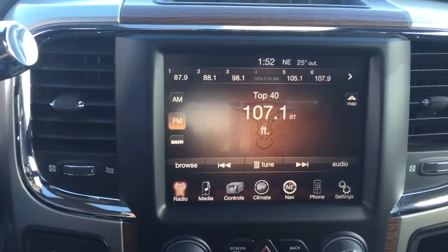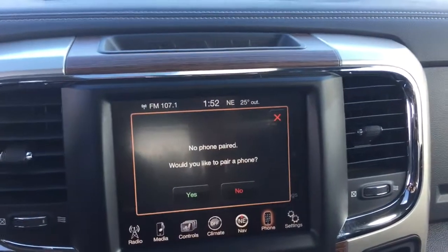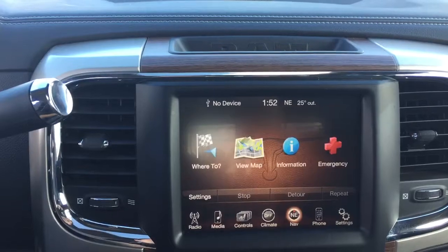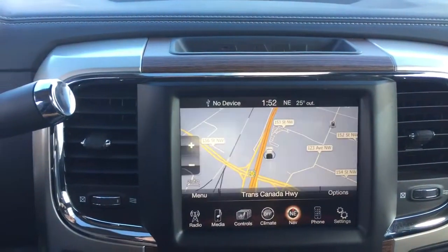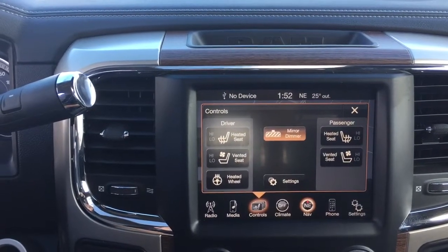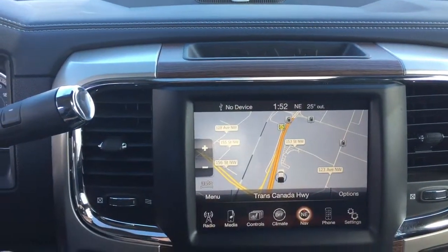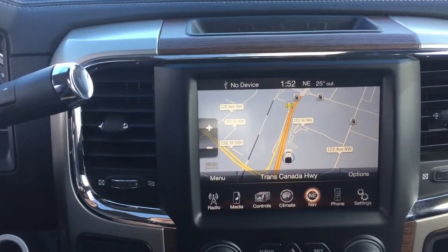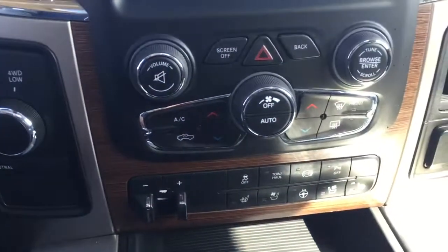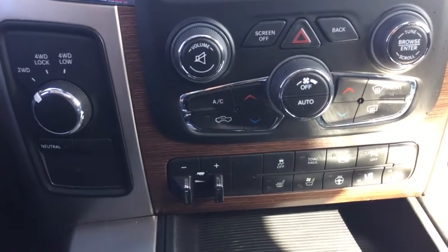Our screen here is the large 8.4-inch Uconnect touch screen with navigation. Uconnect means you can pair a phone or a media device depending on what you like, and we've also got the navigation as I did mention. We've also got some controls in here — we do have the heated and vented front seats as well as a heated steering wheel, so you're going to be really happy in the wintertime when it gets nice and cold.